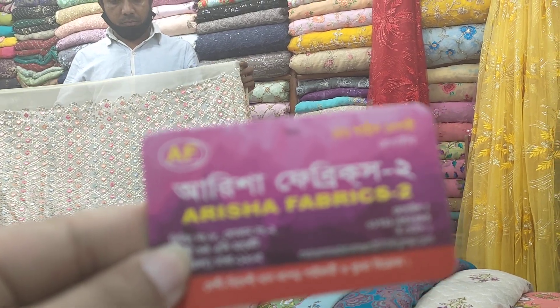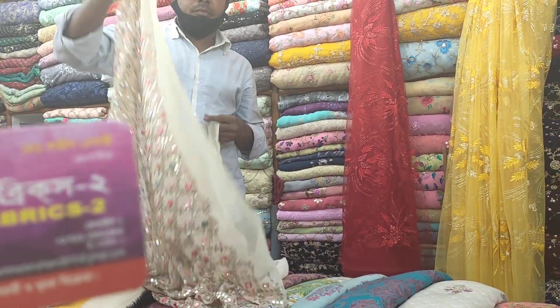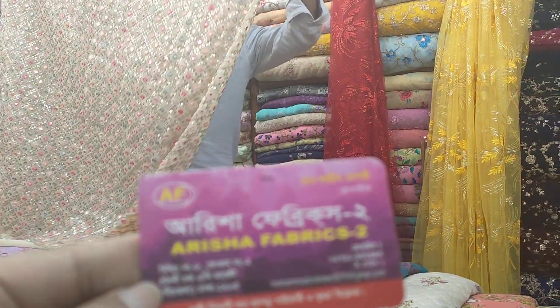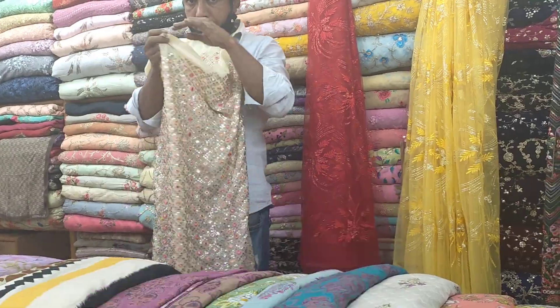Arisha Fabrics. Arisha Fabrics 2, 2x8, 2x8 2x9 SE market.